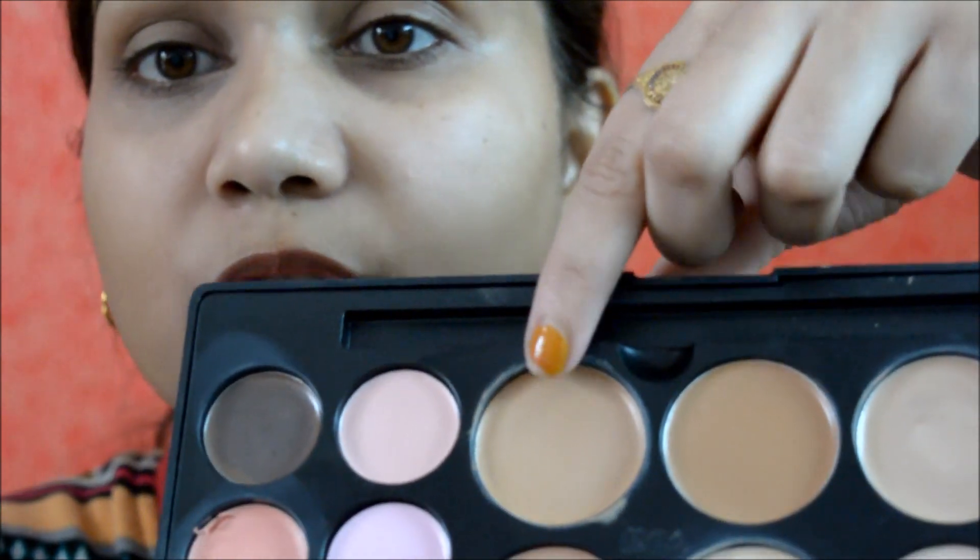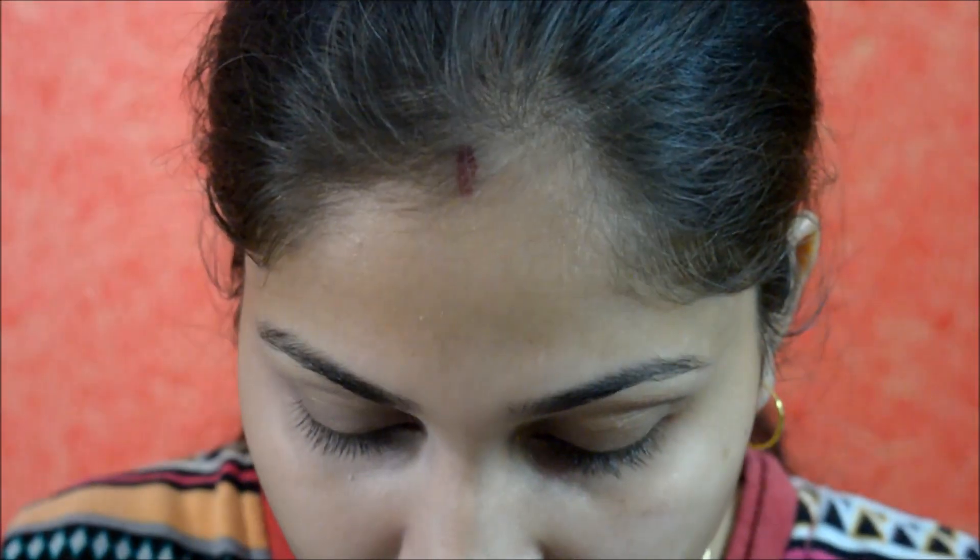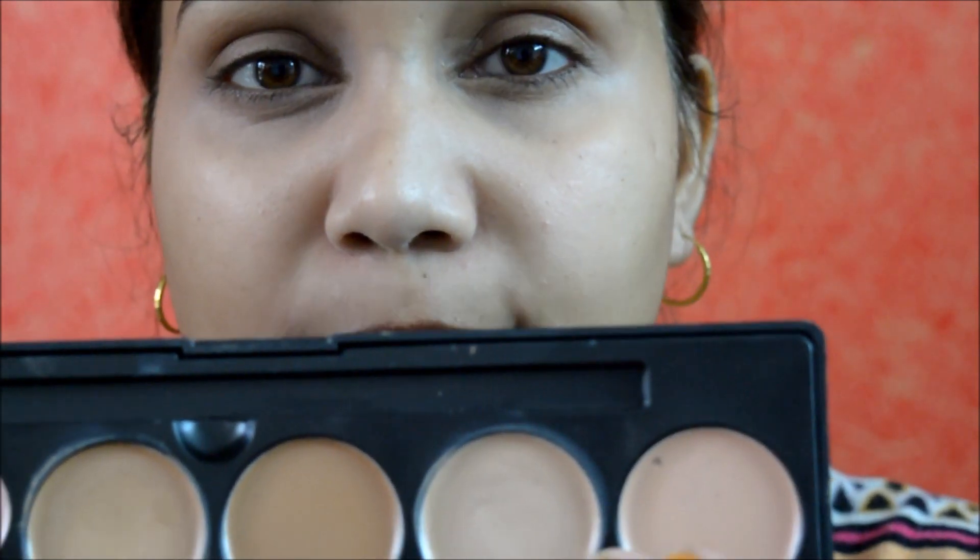I'm going to take this concealer which is exactly matching to my skin tone and just apply it under my eye. It already cancelled out all the darkness from my under eye area. Then I'm going to take a shade lighter to my skin tone and apply that on top, so as to just brighten that area.